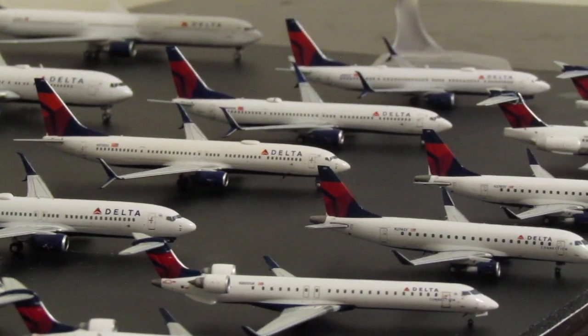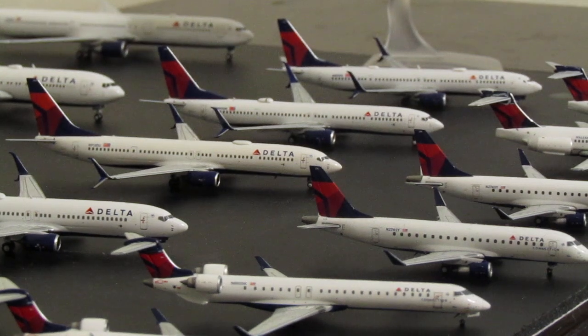Next, these three are 737-900ERs — I have three, all with different registration numbers. The first is NG Models, a 2021 release. The next two are Gemini Jets releases: the middle one is 2019 and the one on the end is 2023.